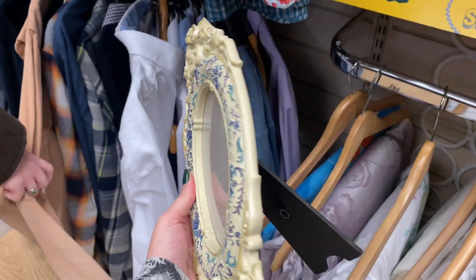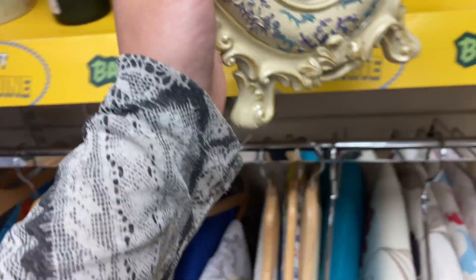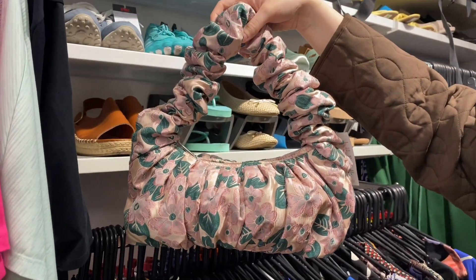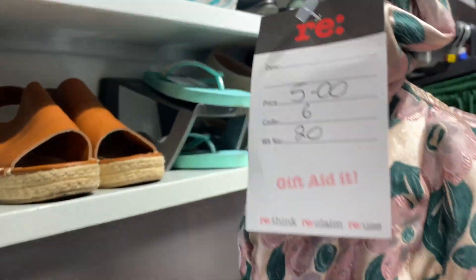Oh my god, I love this frame — it's giving me Bridgerton vibes — but that's not quite the aesthetic of my room at the moment. So many places were having promotions, like this place had a one pound rail. We weren't sure about this bag either, not sure what you'd wear that with.